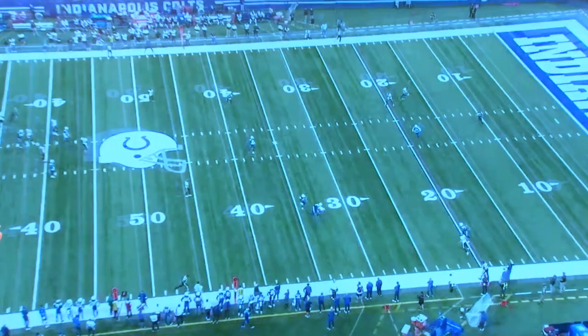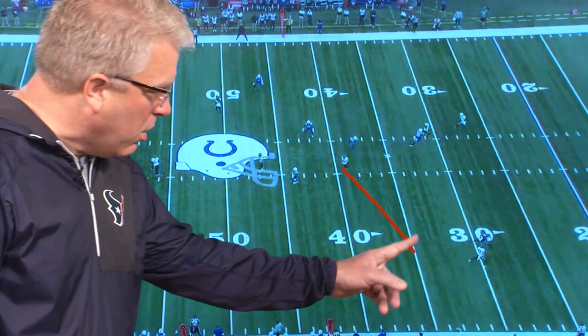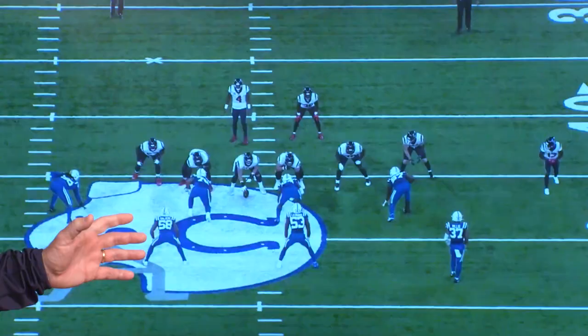Cajale catches that pass and away you go. Now, if Deshaun had more time, he would tell you this should be a touchdown — he knows that's Cajale running into open space. He probably puts the ball a little bit over there and Cajale steps on the defensive back and away he goes. But because he's got some pressure, he's gotta just put it on him. Cajale goes up and makes a big catch for 23 yards and a first down.